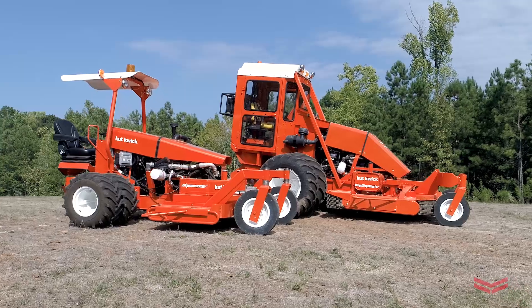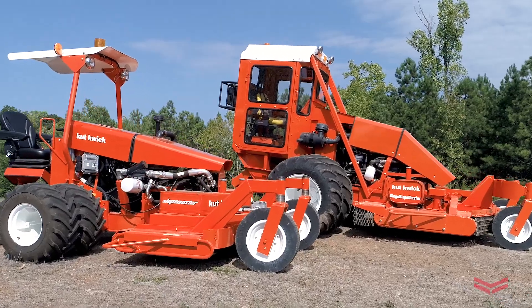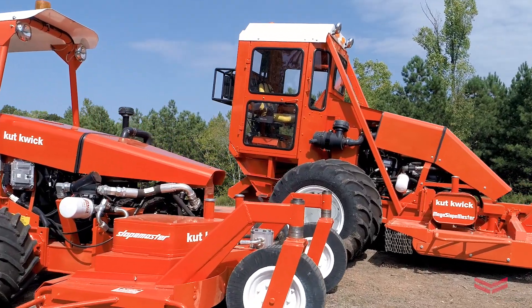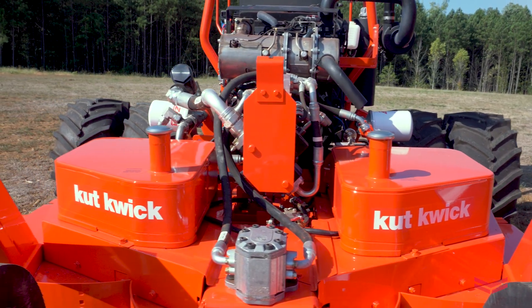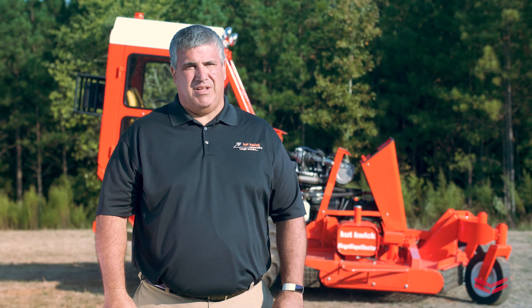Cutwick's goal is to make the very best slope mowing and brush cutting equipment, and we really feel that Yanmar feels the same way about their engines. The customer perceives the use of a Yanmar engine as a quality decision by Cutwick, and that helps us sell our machines.